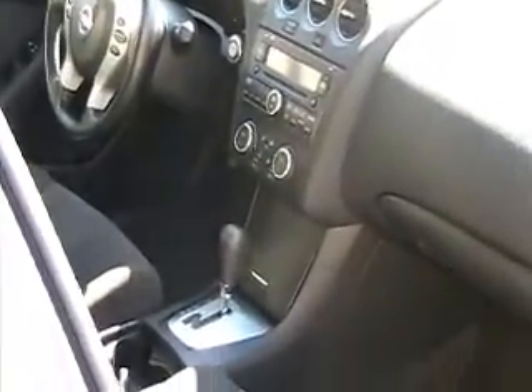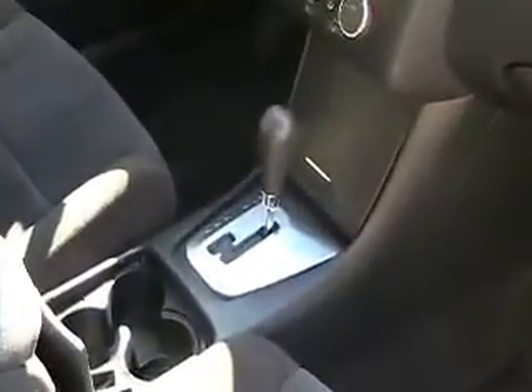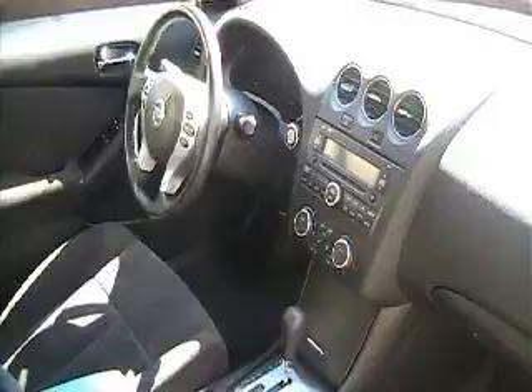Bucket seats. Automatic with a Tiptronic automatic. And if you take a look here, you don't even need the key out of your pocket — it's a push-button start. Really cool feature. You don't have to fumble for the key as long as it's in your pocket.